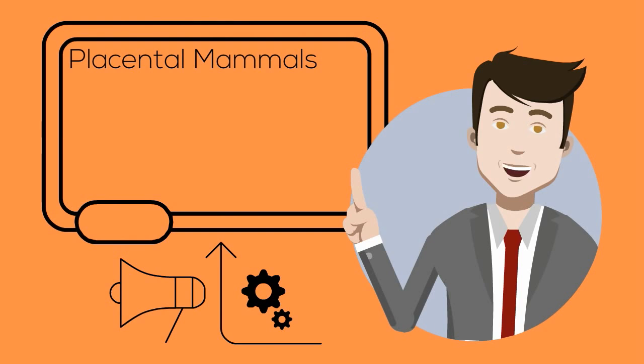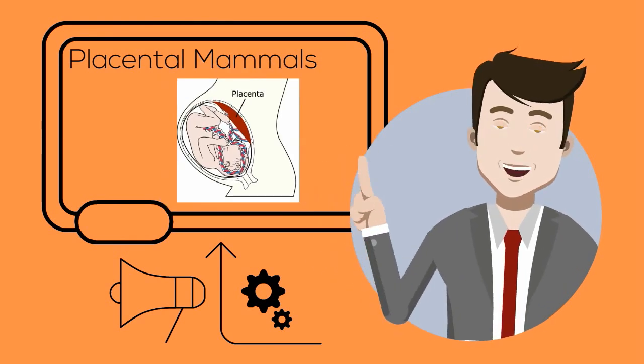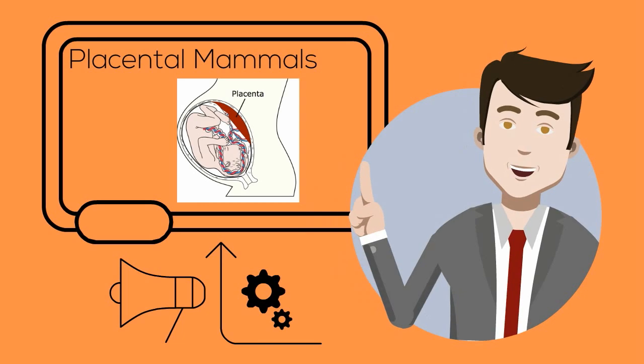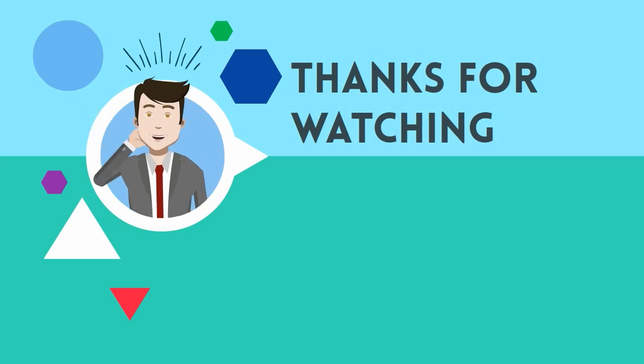So there we go — placental mammals: mammals that develop their young inside the female's body using the placenta. Moo Moo Math uploads a new math and science video every day. Subscribe and share.